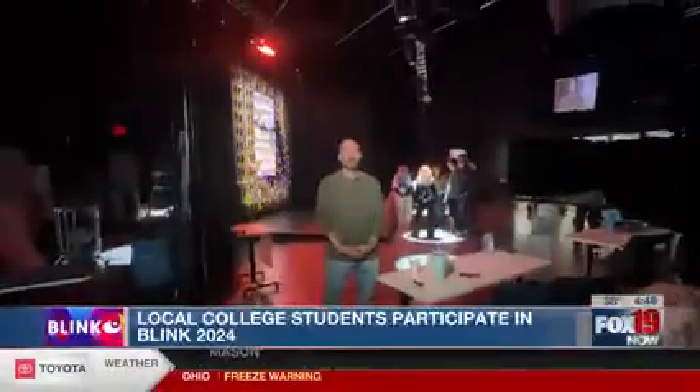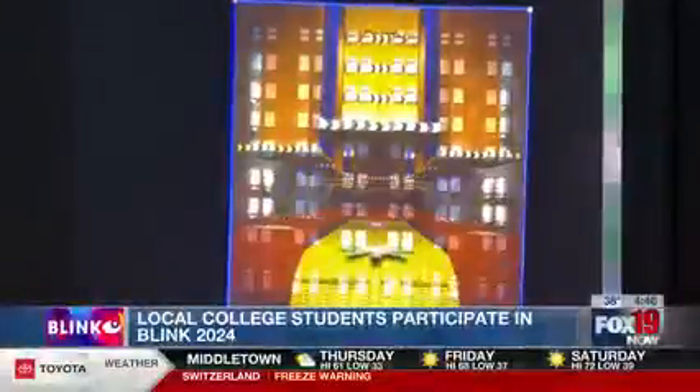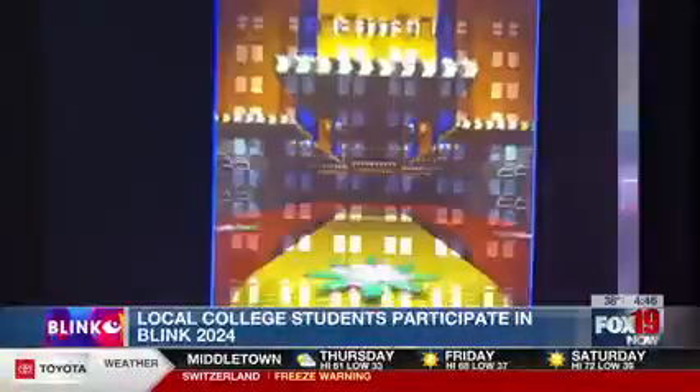We're in the Immersive Reactive Lab and XR stage at Miami University. Today we're here to talk about Blink Cincinnati and the cool projection mapping that we did for it as a class here.